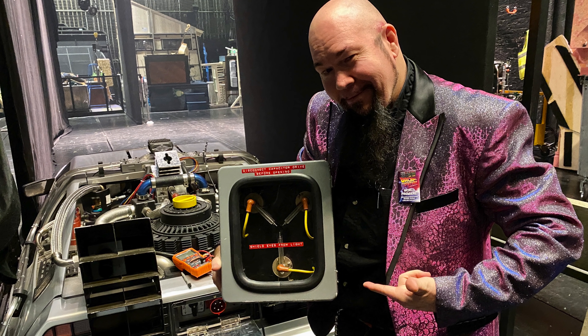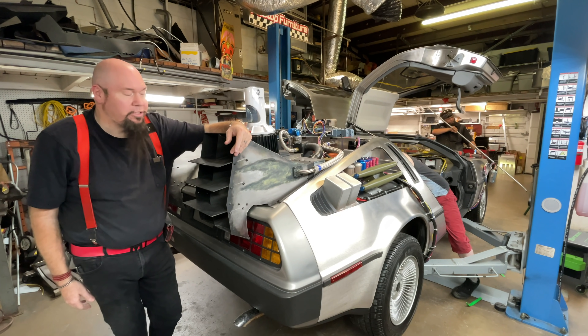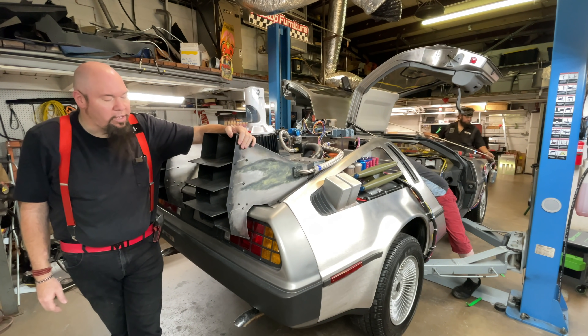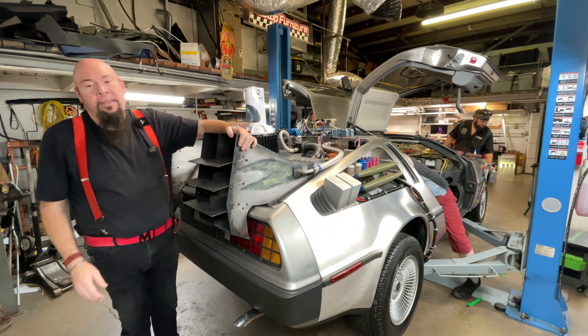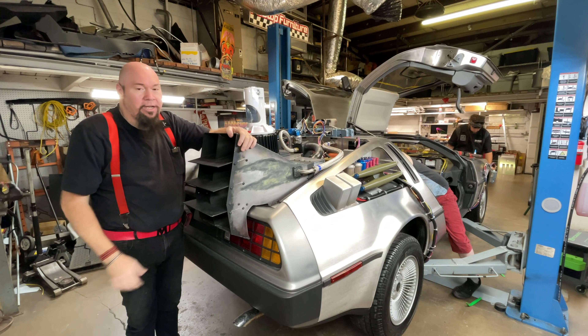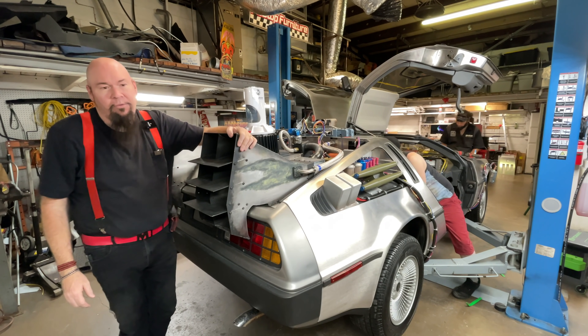Bob Gale himself will call and ask me for things, as well as Universal Studios. I am a Universal Studios vendor, by the way. I only tell you that to tell you that one of our cars — which was our seventh car, built about 10 years ago — recently went to auction.